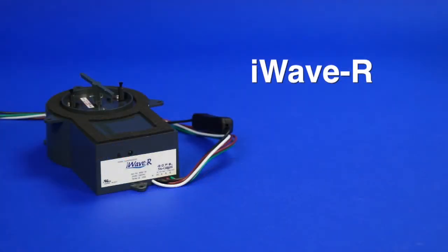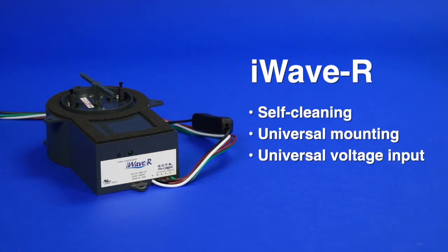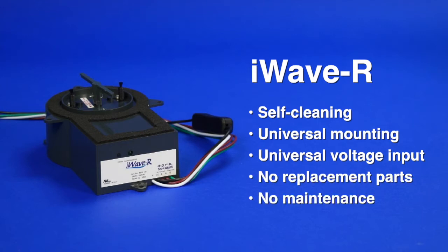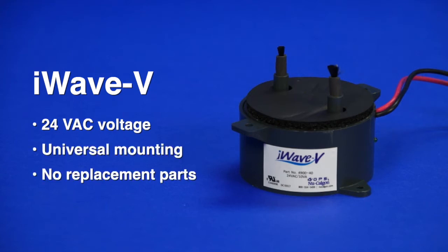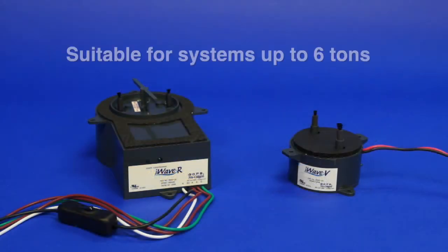For residential applications, we feature the iWave R, a self-cleaning device with universal mounting, universal voltage input, and no replacement parts. The iWave R requires no maintenance for the life of the device. An alternative low-maintenance option is the iWave V, with 24 VAC voltage, universal mounting, and no replacement parts. Both products are suitable for systems up to 6 tons.